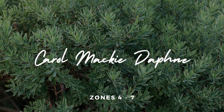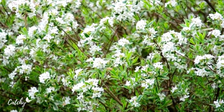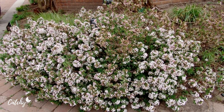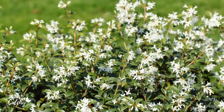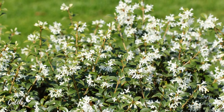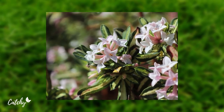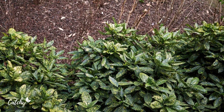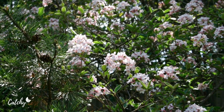Number five: Carol Mackey Daphne. Aside from its attractive foliage, the Carol Mackey puts on a show in the spring by producing clusters of fragrant bright pink flowers that sit atop the shrub's compact bicolored foliage. The Daphne bush can survive in USDA zones four through seven, and it can reach a height of three feet and a spread of four feet. Because of its small stature, this shrub is ideal for use as a border or along a path.